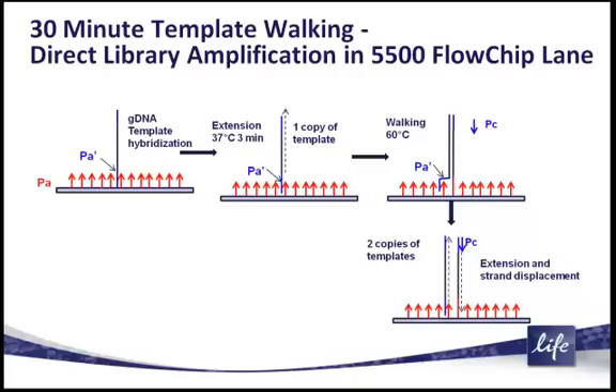Key to this process is the way we've set up the adapter ends to interact with the surface primer: at 60 degrees, the adapter ends actually breathe. And as they breathe, you can see here schematically, the ends of the DNA will walk over to an adjacent primer. All the polymerases and the nucleotides are in there.